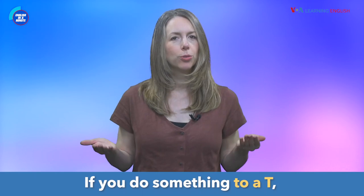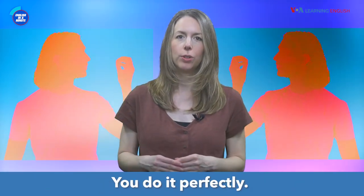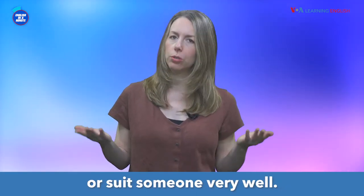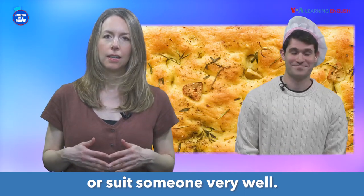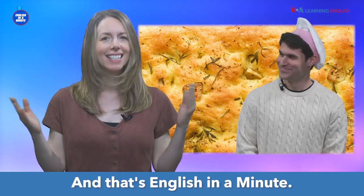If you do something to a tea, you do it exactly as it should be done. You do it perfectly. It can also mean to describe or suit someone very well. Dan's focaccia really is perfect. And that's English in a Minute.